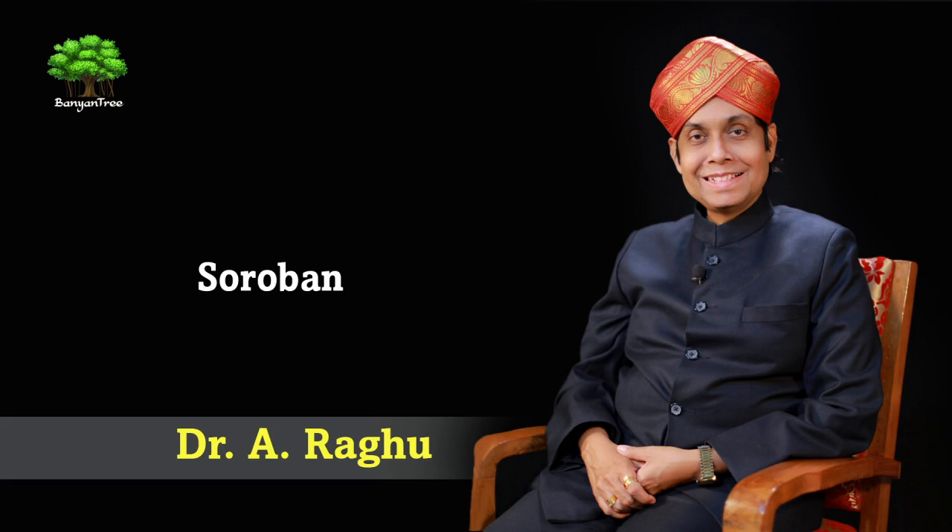The Soroban has a number of rods, the number always being an odd number. The number of rods could be seven, it could even be 31, or it could be a number between seven and 31, such as 21 or 23. The rods have beads, one bead having the value of five and four beads having the value of one each. Every set of beads on every rod is divided by a bar called the reckoning bar. A dot marks every third rod in the Soroban, and these rods are the unit rods.